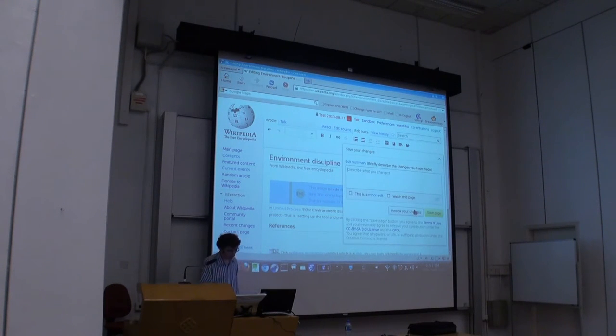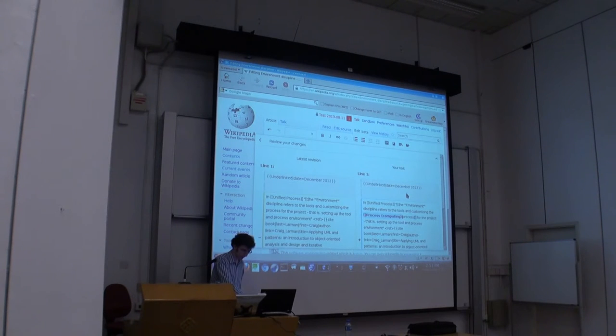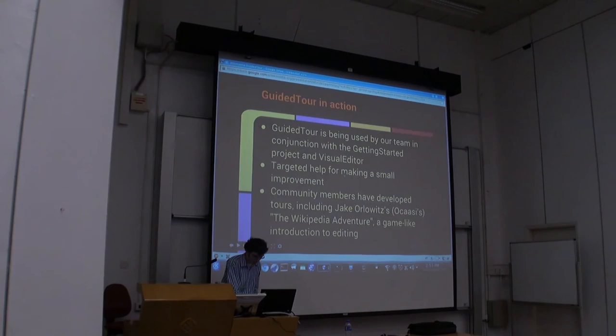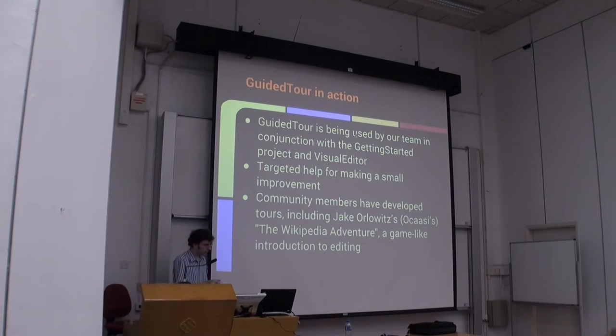That's basically the end of the tour. If they noticed the step when they came into Visual Editor, they would see that they have to click that button. We're not actually going to see that, but if we did, we would have added a link. So I just showed how guided tour is being used by Getting Started. Getting Started has three buttons, and there's a toolbar that shows up on screen. In this case we're using it for a targeted small improvement to Wikipedia.